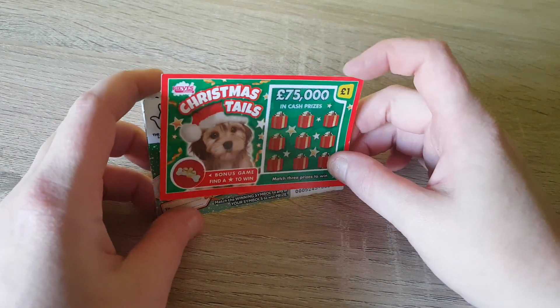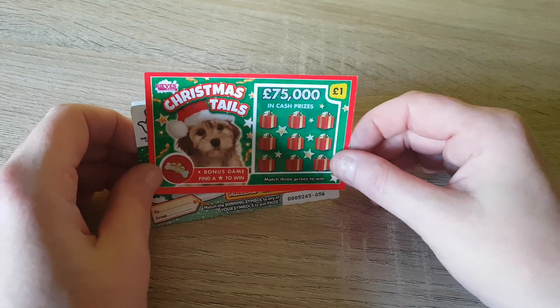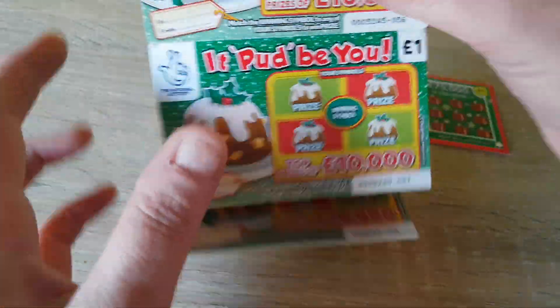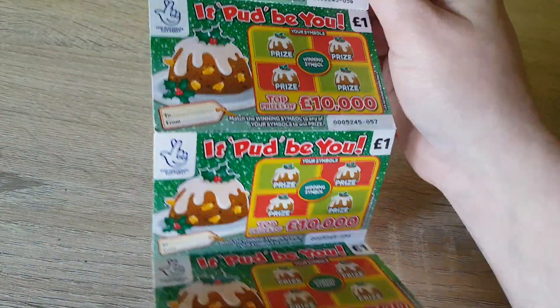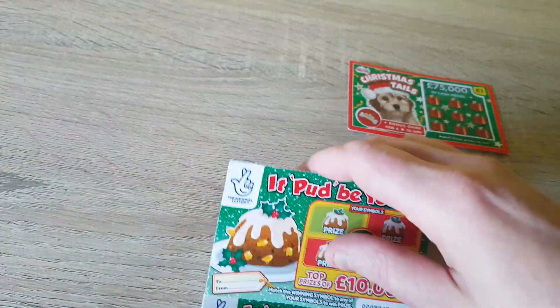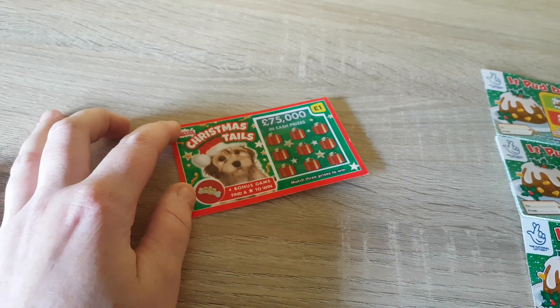Good afternoon everyone, another scratch card session today. We've got the new Christmas Tails, a pound card, and then we've picked up five of the Pud Bu ones. On these ones we're getting cards from 56 to 60, so let's start with the Christmas Tails one and get that one out of the way first.